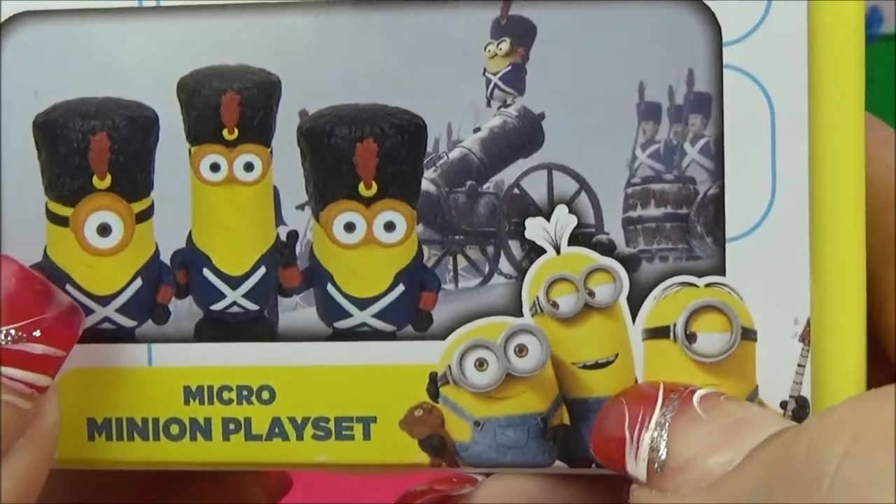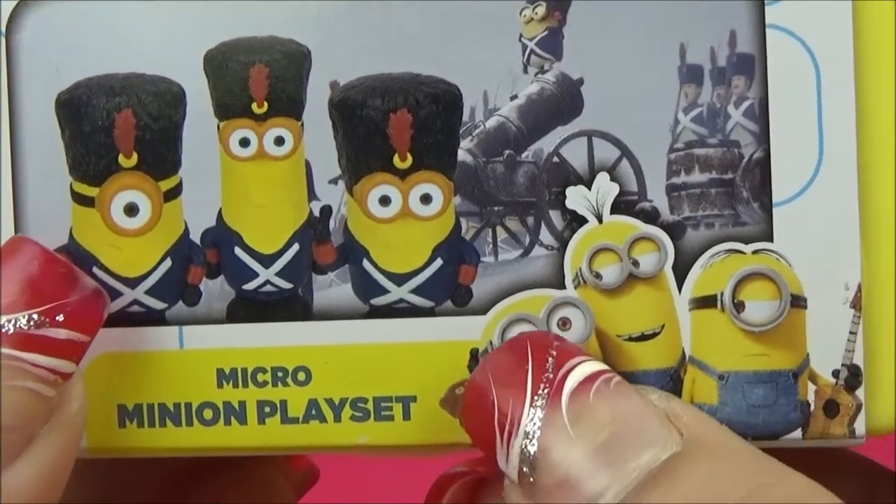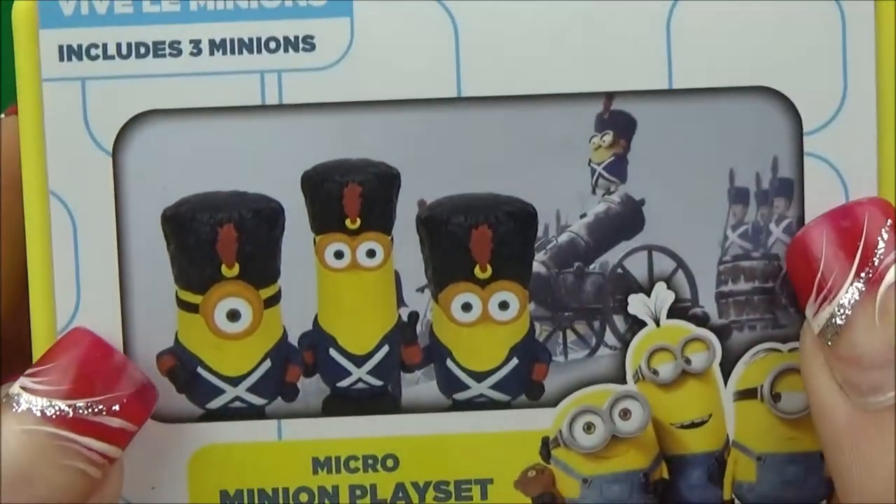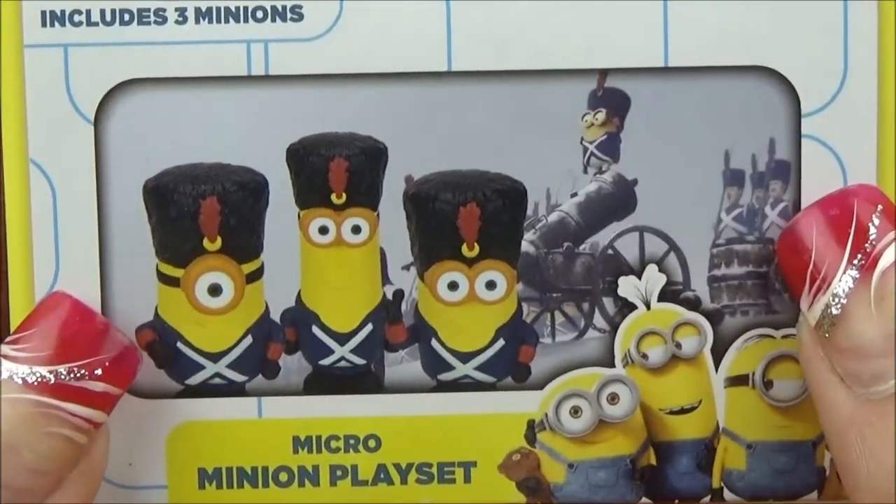It comes with three little Minions: Bob, Stewart, and Kevin. I love Bob, he's my favorite. Let's open it up and take a closer look at them and really get to have some fun with it.